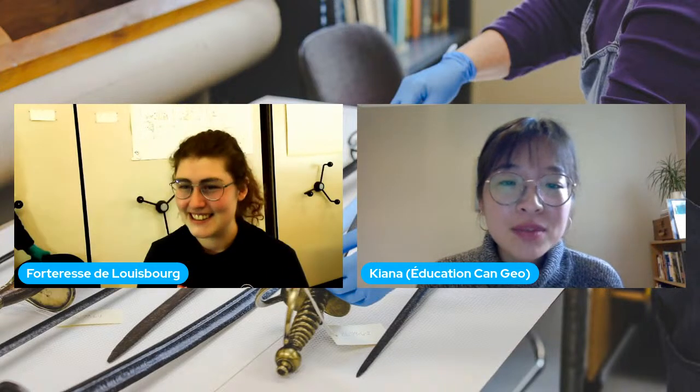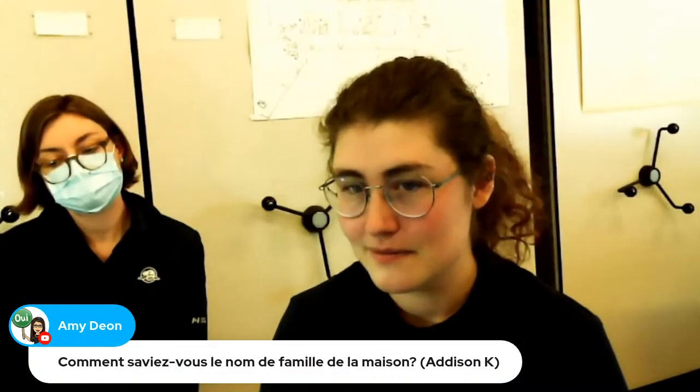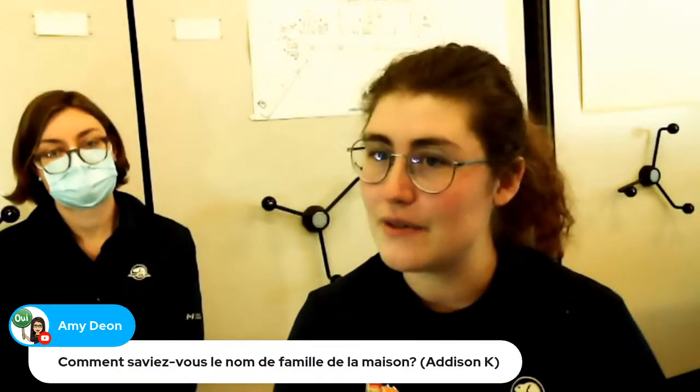On a une question qui vient de YouTube par Madame Dion : comment saviez-vous le nom de famille d'une maison? Vous vous souvenez, j'ai mentionné les archives et les documents historiques préservés en France. On fait beaucoup de recherches historiques dans les documents écrits. On a certaines cartes sur lesquelles c'est indiqué quelle propriété et quelle maison appartenait à qui.